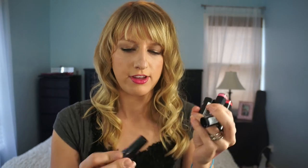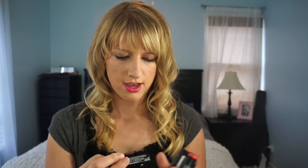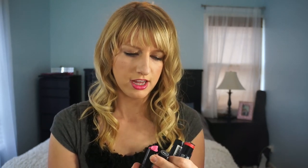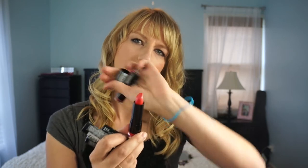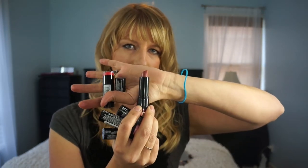Next I have quite a few NYX round lipsticks. I have Eucalyptus, which is a bright hot pink; Strawberry Milk, a nice light creamy pink; Narcissus, a bold bright pink; Fig, which is a beautiful everyday pinky nude; Sunflower, a red coral orange-y tone; and Topaz, more of a bronze brown that looks really good in summer when you've got a nice tan.